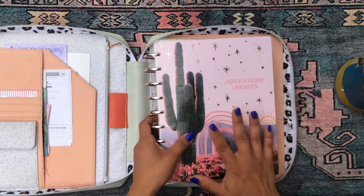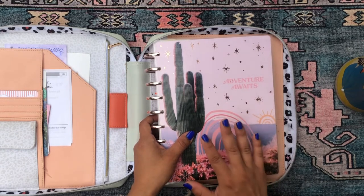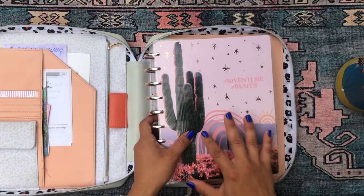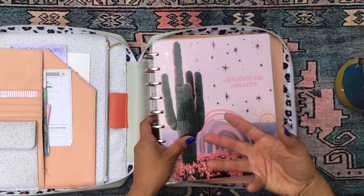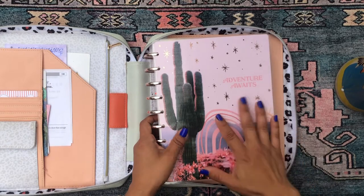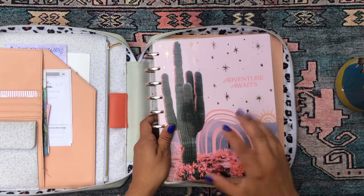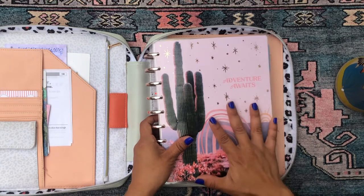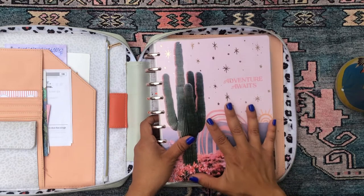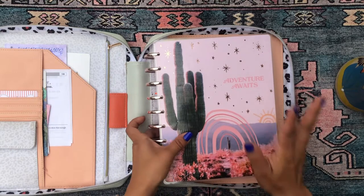I'm really excited for this flip-through because it means July is around the corner. This is the last week I'll be planning in my Happy Planner for this month. I'm so excited for July because all the new planners start then — I've already set up my Happy Planner for July, switching out the cover and the planners. So let's get into it.